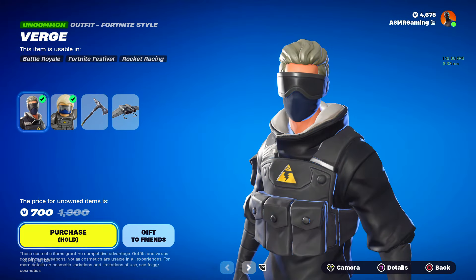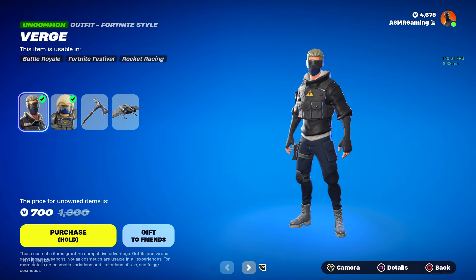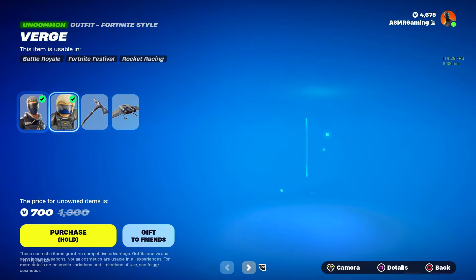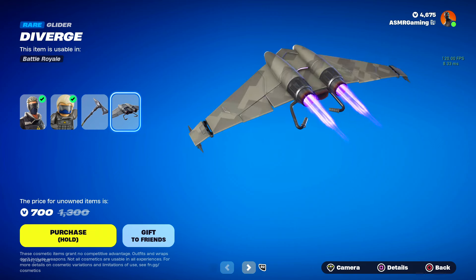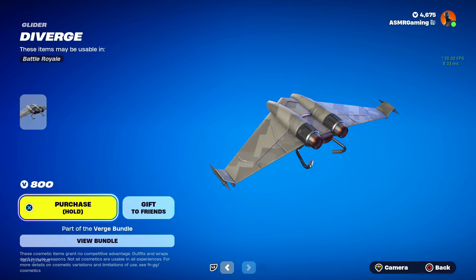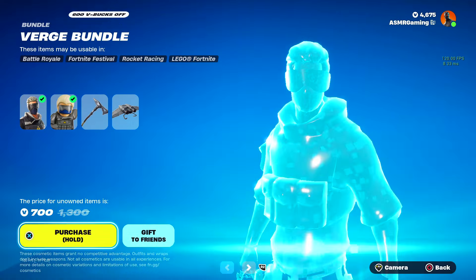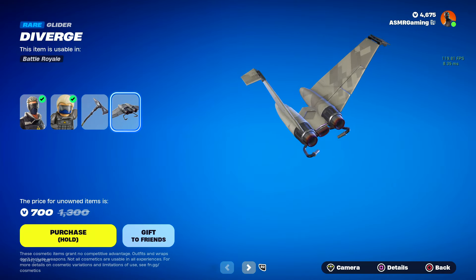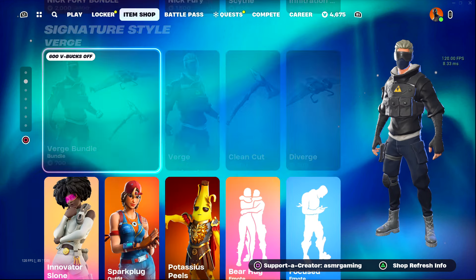I always get comments from people asking how come the bundle is 700 V-Bucks or 100 V-Bucks for me. The reason for that is, usually in Fortnite, if you own something in a bundle — like I own this skin — they give you everything else in the bundle for cheaper. For example, the Diverge Glider is 800 V-Bucks, but because I own the Verge skin, this bundle gives me the pickaxe and the glider for just 700 V-Bucks. So that's a little piece of info right there.